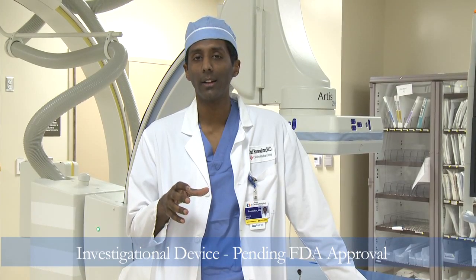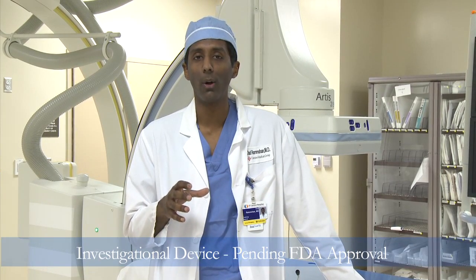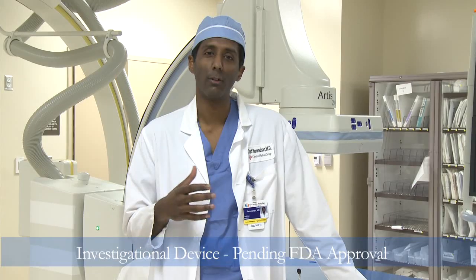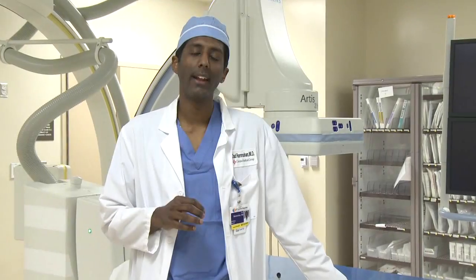We are the only site actively enrolling in Northern California in a non-randomized registry trial that is an FDA approved multi-center trial, also institutional review board approved for El Camino Hospital. Since percutaneous mitral valve repair is an experimental procedure still under an FDA approved study protocol, not every patient will meet the entry criteria for the study. However, there are a multitude of treatment options available at El Camino Hospital for patients with symptomatic mitral valve regurgitation.